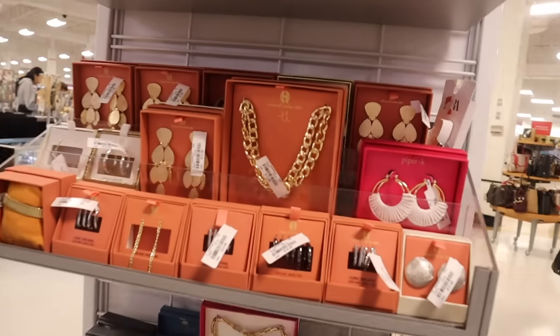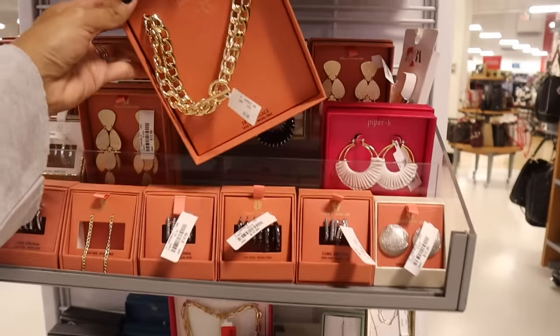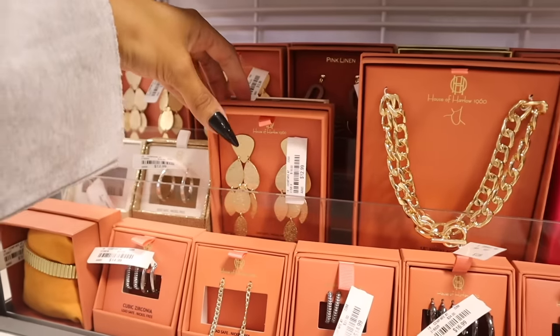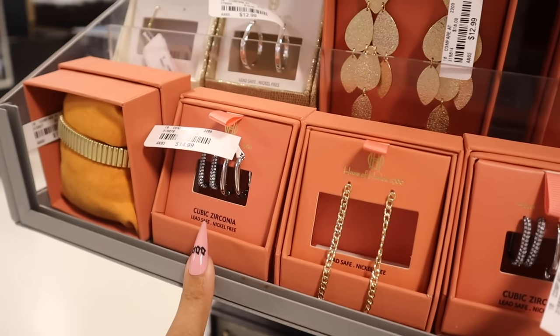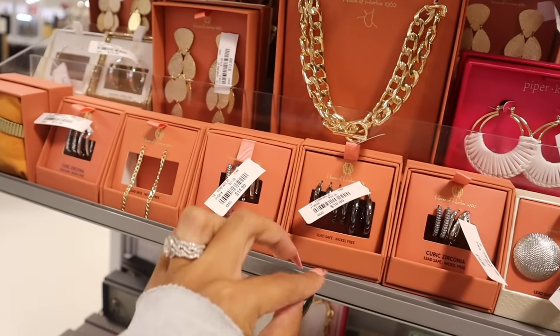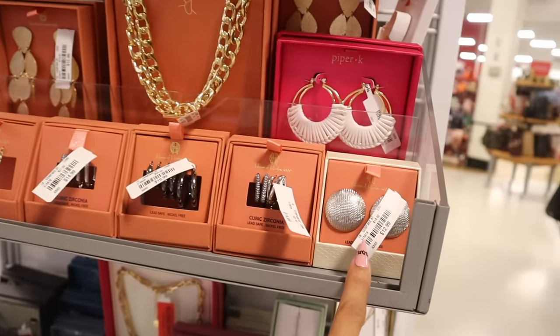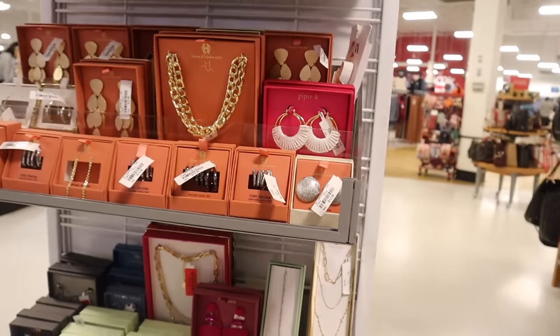The House of Harlow dangly ones are $13. Look at these stunning hoops with bling for only $15 and all-silver ones for only $17. Big studs for only $13! Anything with the orange packaging is new from House of Harlow. And pink linen over here — choker necklaces with a big cross for only $13. I also see some Disney pieces, which I'm super excited about — Disney is such a great price here.